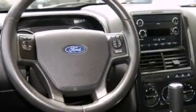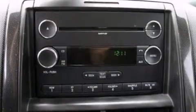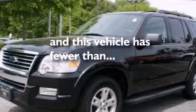The following features are also included: air conditioning, a folding rear seat, cruise control, a CD player, a leather wrapped steering wheel, side curtain airbags, full power accessories, front and rear reading lights, a rear window wiper, and this vehicle has less than 56,000 miles.